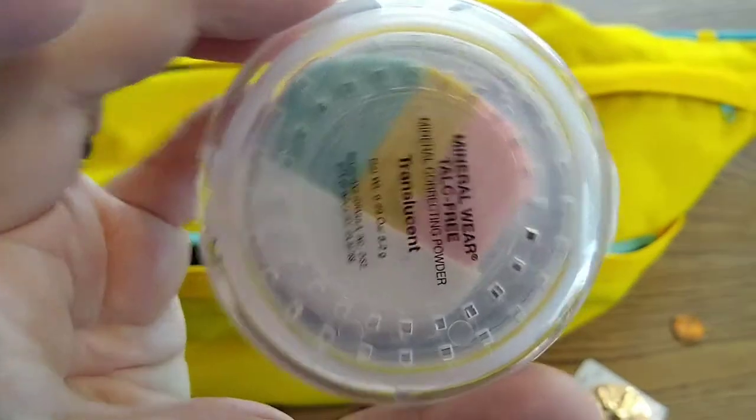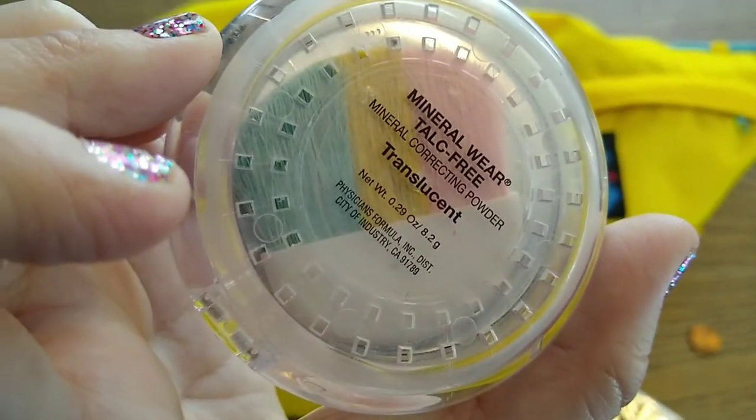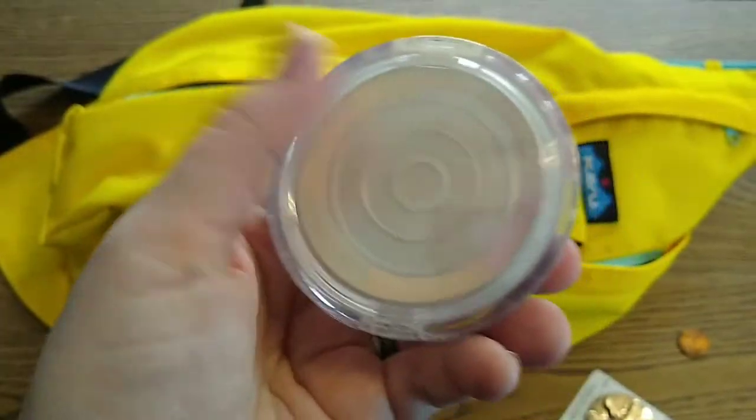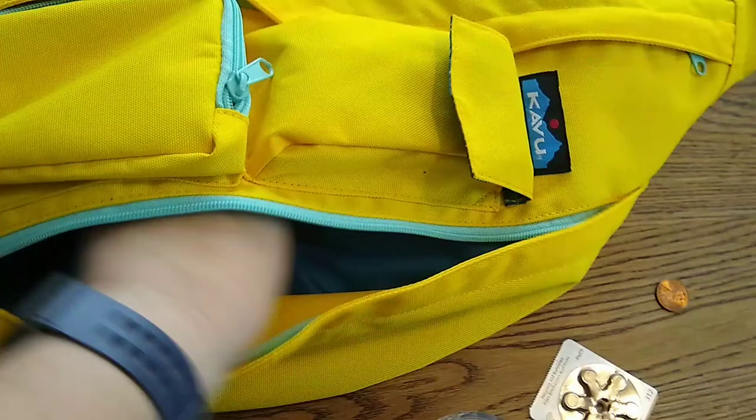A compact — Mineral Wear, talc free. I've actually switched to Clinique, so I want to do another video showing you what's in my makeup bag.